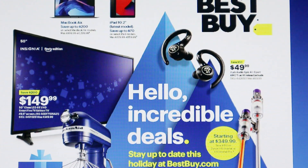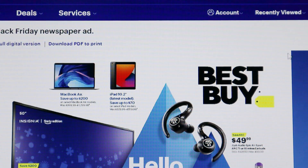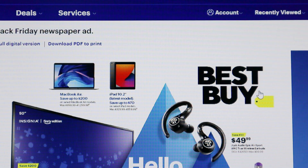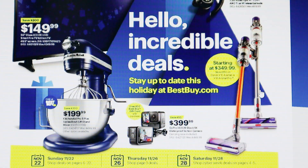Hi guys, welcome back to my channel! Today I'm going to be sharing with you guys the Best Buy Black Friday 2020 deals, so stay tuned and I'm going to show you what they have.